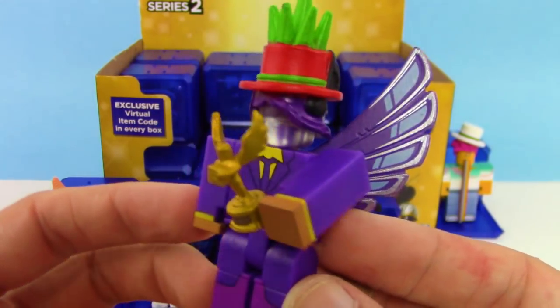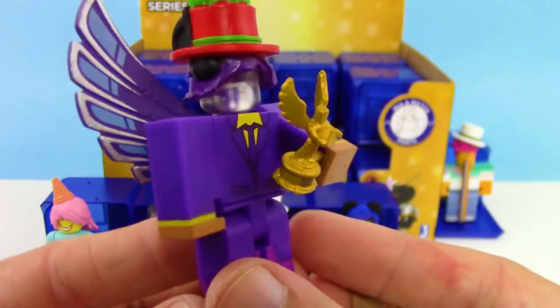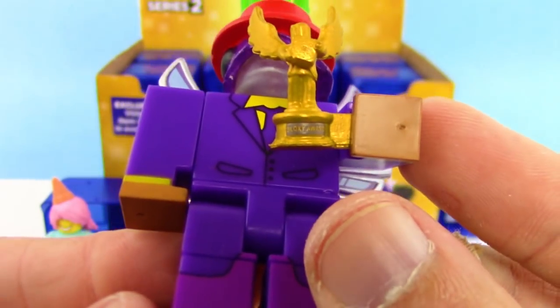This next one has so many parts and pieces with so many details. It comes with a trophy — I think it's like a Bloxy Award trophy — and it's got those sweet looking wings, a purple suit, and it almost looks like he's got like grass growing out of his hat. So cool!